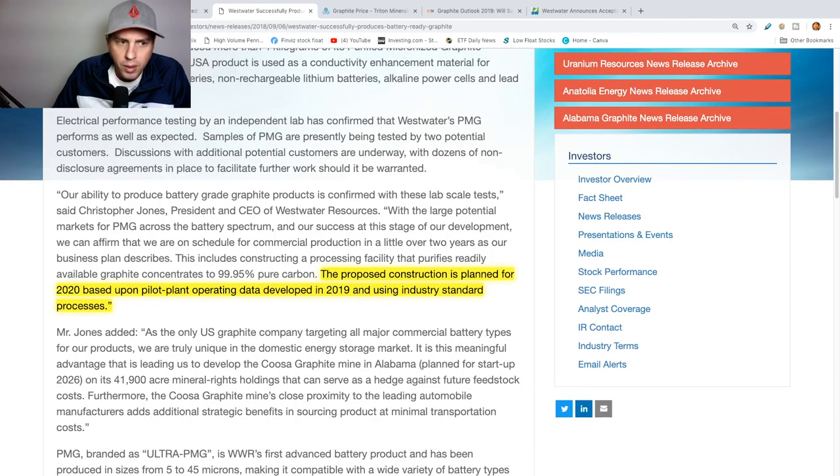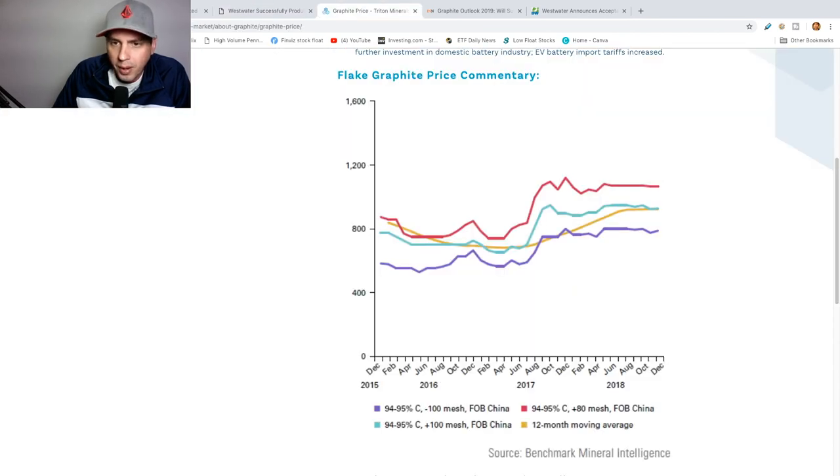In 2019 they're supposed to be building a pilot plant, but we haven't heard any other news about this so I don't even know if it's still going on. They want it to be open in 2020, so there has to be something coming about this.